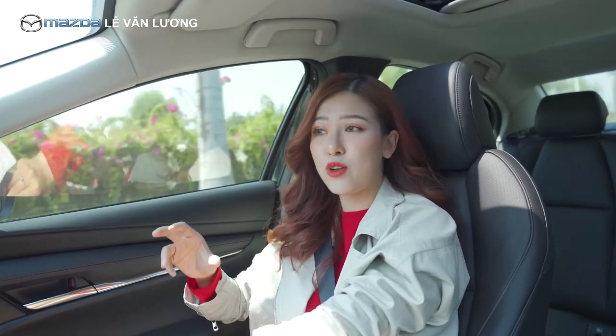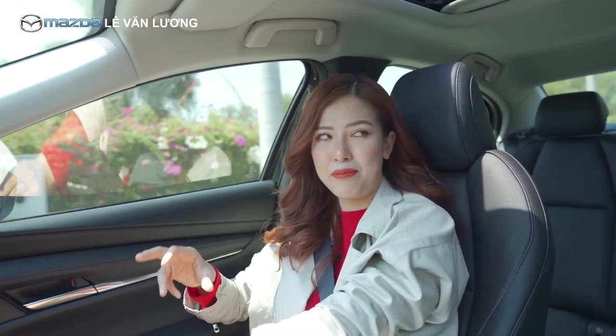Anh hoàn toàn đồng ý. Nếu mình đã sở hữu xe, đã chạy xe - nó luôn gắn liền với mình thì mình cưng xe cũng như cưng vợ vậy, phải cẩn thận thật nhiều. Em yên tâm rồi. Tiếp theo mình sẽ cùng đến với tiêu chí: tiện nghi nhưng vẫn đảm bảo tính bền bỉ.